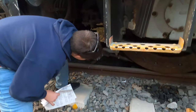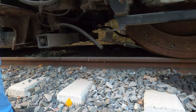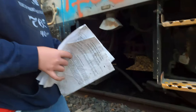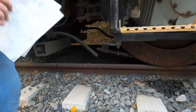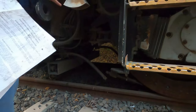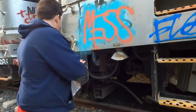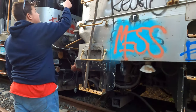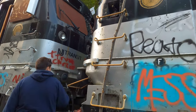These are sanders — sand will shoot out of here at high pressure. You have sand reservoirs up in here; the sand will go through there and actually give traction to the locomotive. Here you have step lights — these will actually shoot beams of light here so you can see the steps and see the ground where you're stepping. And that is the sand fill hatch.